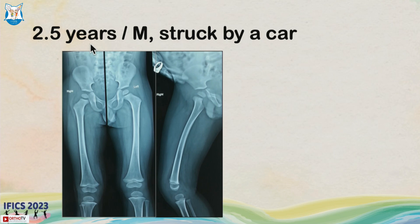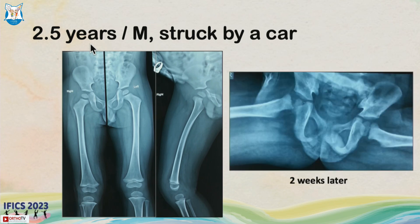A cross-table lateral x-ray was obtained and thought to be okay, so anti-inflammatories were given again. At two weeks, the child was not able to walk and came to us. We obtained a frog lateral view, and the x-ray showed a Delbet Type 1 fracture, which was missed on the primary x-ray.